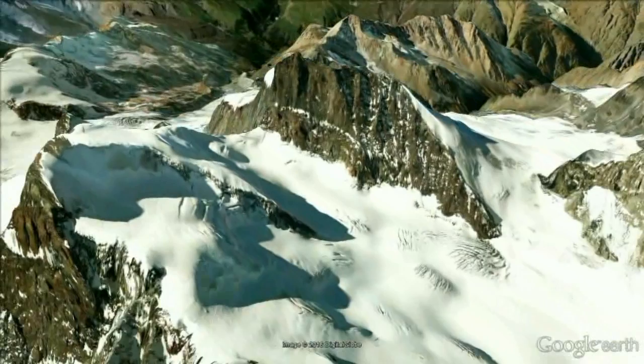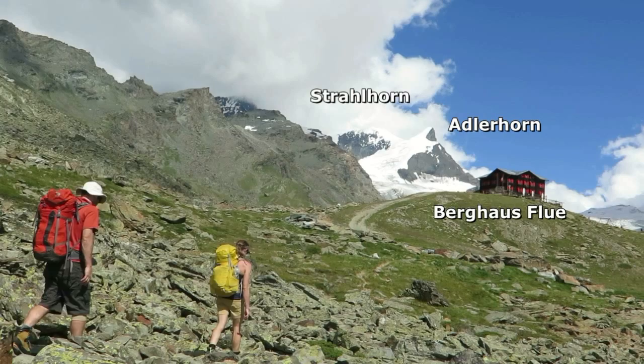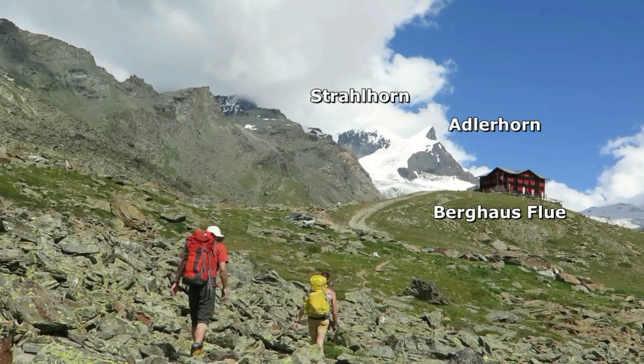However, two years previously, while climbing the Rimfischhorn, we spotted a more interesting and challenging route, approaching from the Zermatt side and traversing the Adlerhorn to meet the Strahlhorn near the summit.